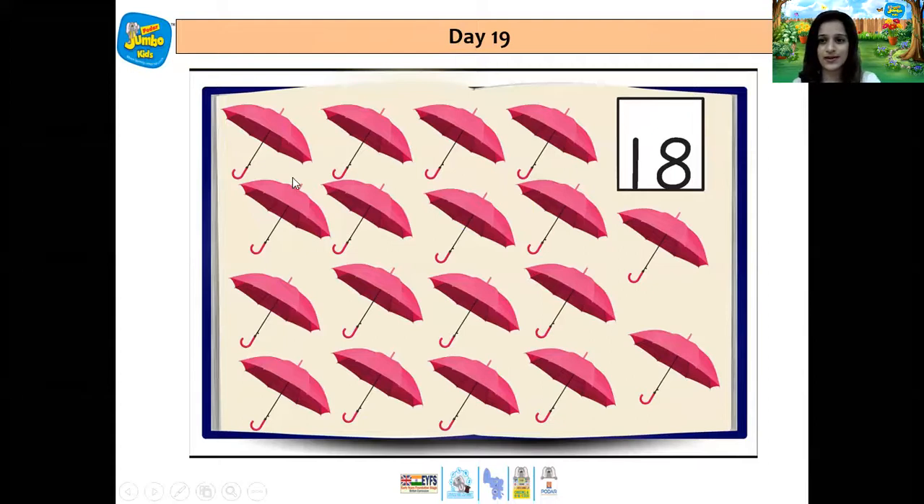Let's count the umbrellas, children. 1, 2, 3, 4, 5, 6, 7, 8, 9, 10, 11, 12, 13, 14, 15, 16, 17, 18 umbrellas.